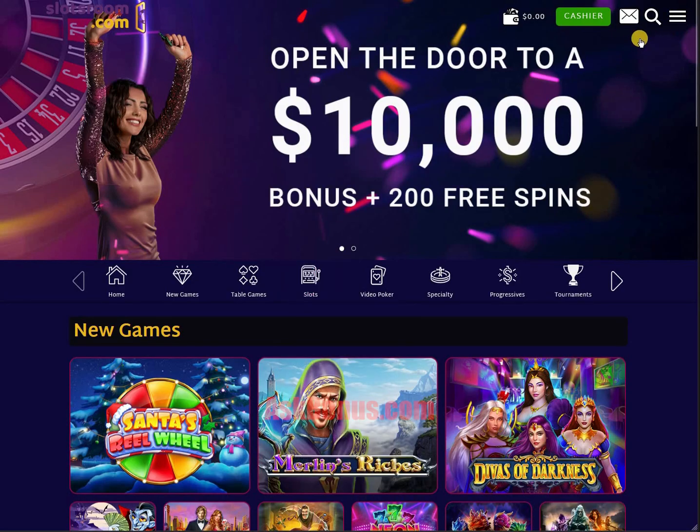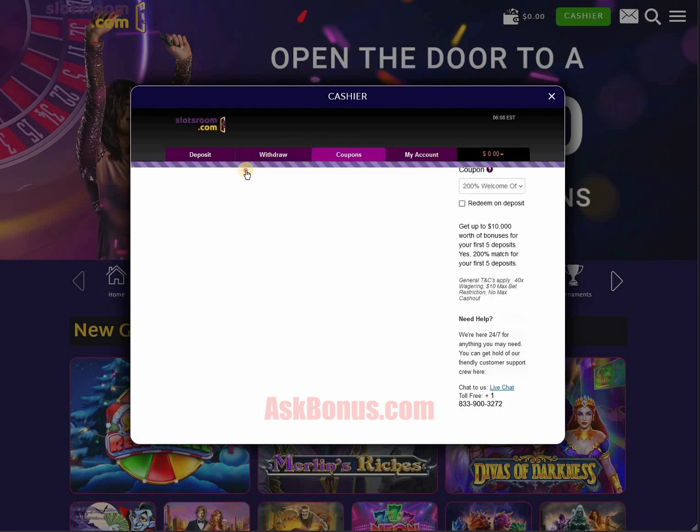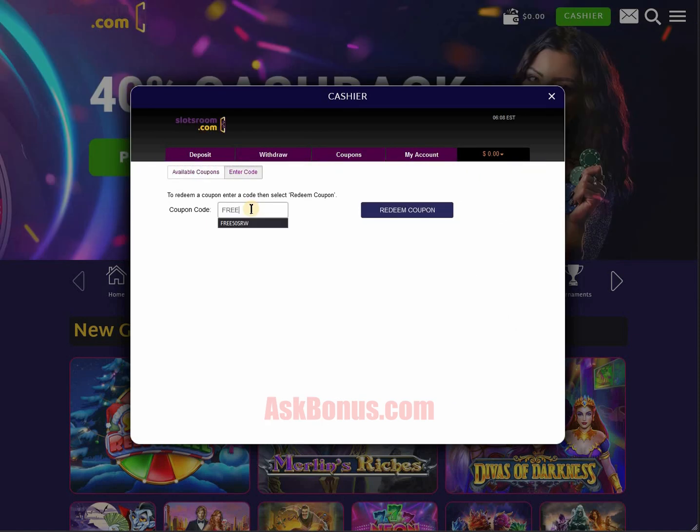Hello Gamblers! Slots Room Casino welcomes you with beautiful 50 free spins. After registration, go to Dashboard at top right, click on Deposit, Coupons, and enter your code.